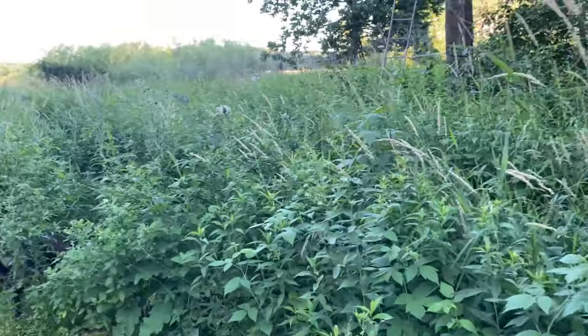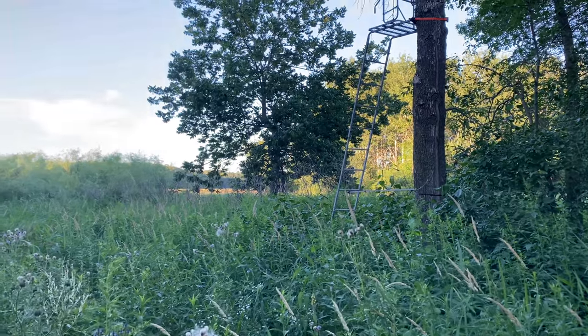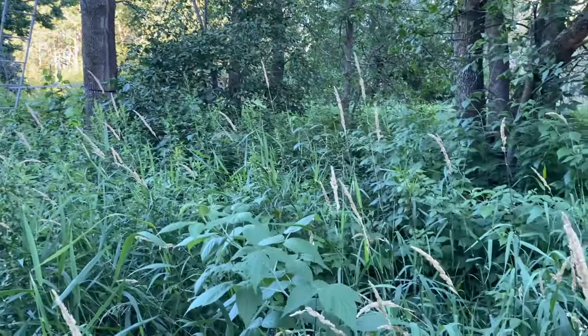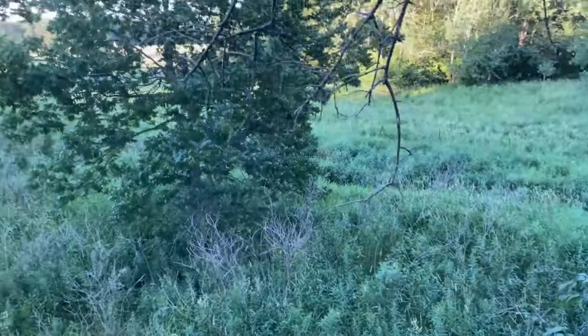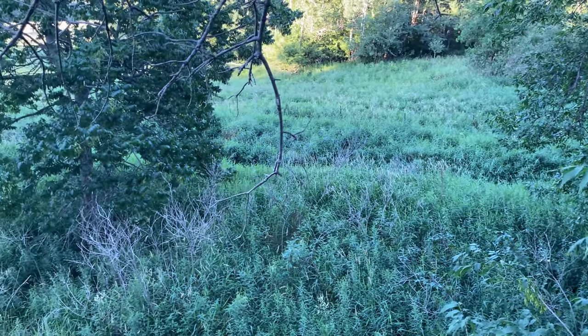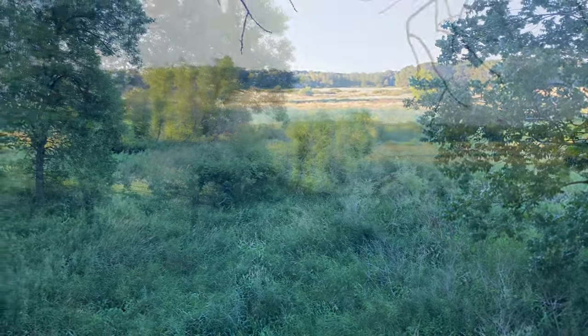This is getting pretty close to the far east side of our property. I've got a deer stand over here, and there's actually a county drainage ditch that runs along here — it kind of separates us from the neighbor. You can see that little drainage ditch right down there; it just follows right along our property.